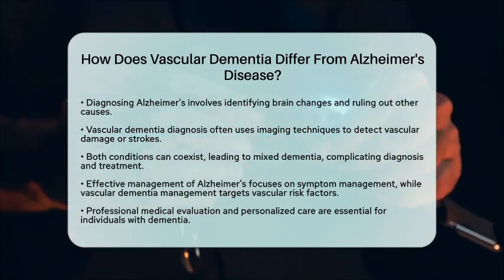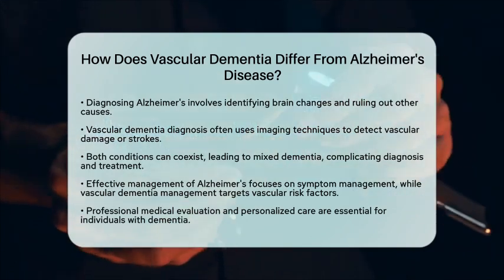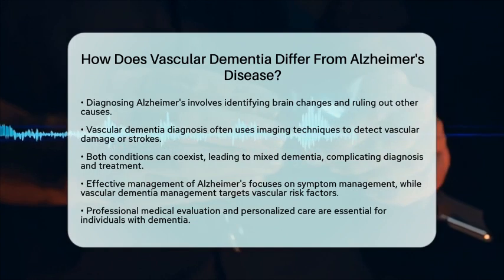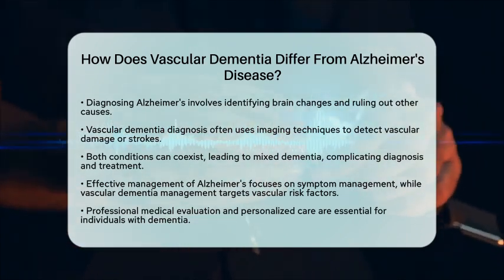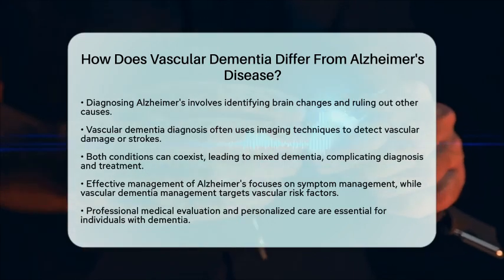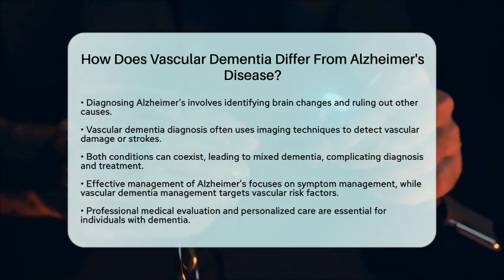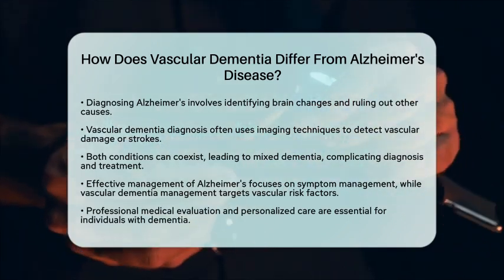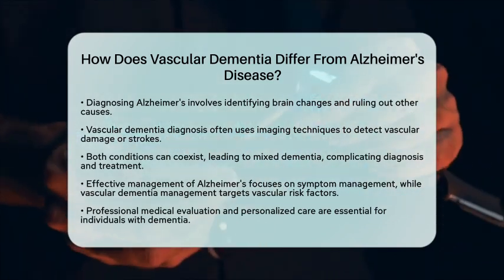Understanding these differences is crucial for accurate diagnosis and effective management. While treatments for Alzheimer's focus on managing symptoms and slowing progression, managing vascular dementia emphasizes controlling vascular risk factors like hypertension and diabetes to prevent further brain injury. In all cases, it is essential to seek professional medical evaluation and personalized care to address the unique needs of individuals with dementia.